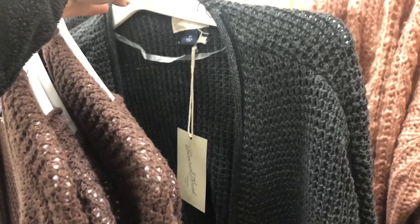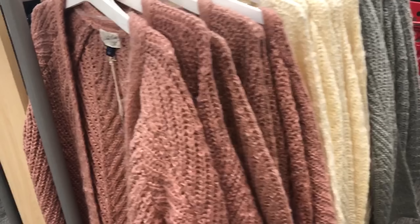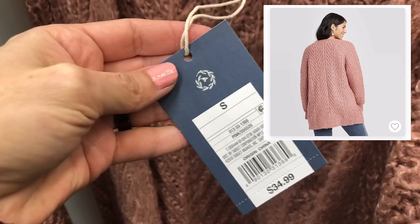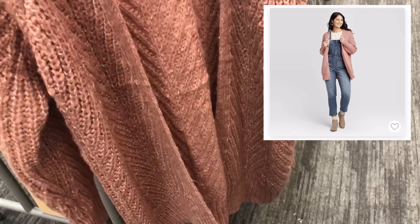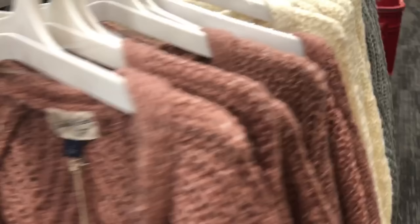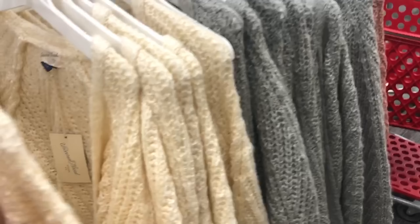Here's another one of the newer cardigans I haven't tried on yet. This is a beautiful blush pink color and it's $34.99, so it is a little bit more. I really love the knitting on this one — it has no pockets and is a little bit longer, which I really like. The longer ones seem to give me a little bit of length on my shorter body.